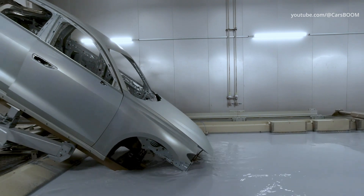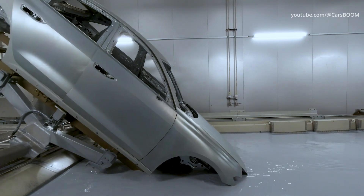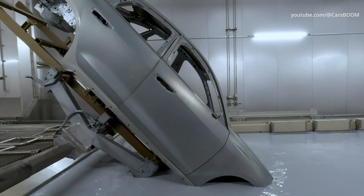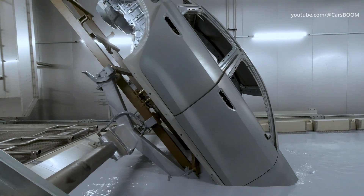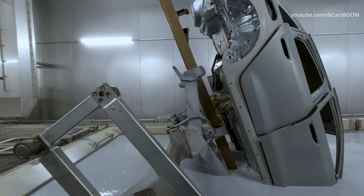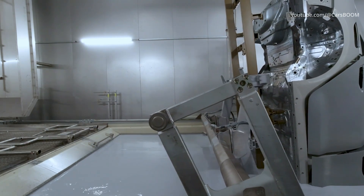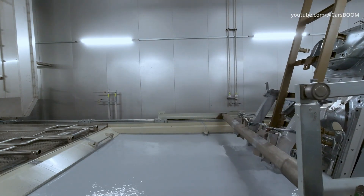A new, more energy-efficient process is also used for drying the cathodic dip coating. Instead of the previous external drying process, a so-called transverse drying process is now used. Air is blown into the interior and the body is heated from the inside. In addition to being more energy-efficient, the transverse dryer is better suited to future electric and hybrid vehicles and their strengthened floor assemblies.